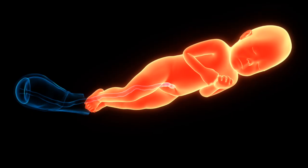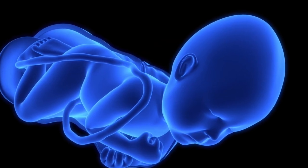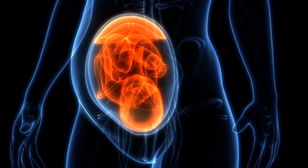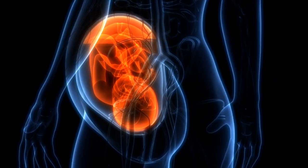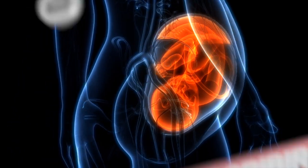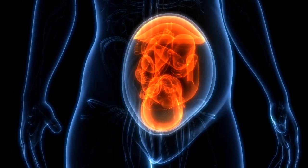When the cervix reaches 10 centimeters, the pushing phase starts. Each contraction, combined with your abdominal muscles, gently guides the baby through the birth canal. As the baby's head appears — a moment called crowning — the surrounding tissue stretches to allow safe passage.